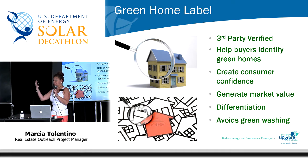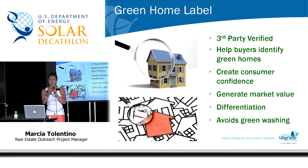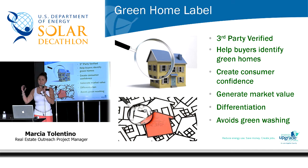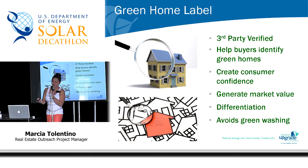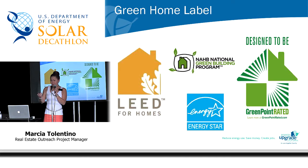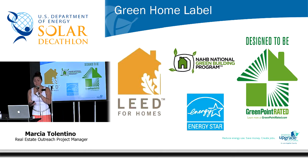It also avoids greenwashing. Greenwashing is a term we use in our industry to describe misleading advertising — like 'green your home on a weekend and insulate your home.' Those are the types of advertising that are greenwashed. The green home labels available to you are: LEED for Homes, GreenPoint Rated, Energy Star, and the NAHB National Green Building Program. These are just some of the green labels available to homeowners.